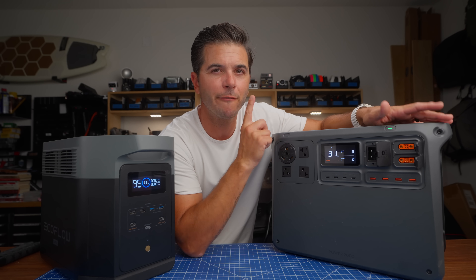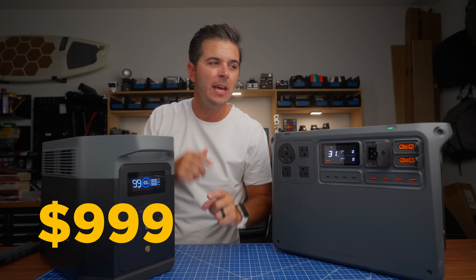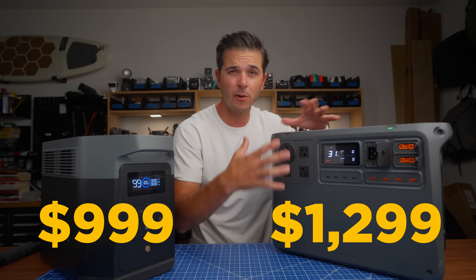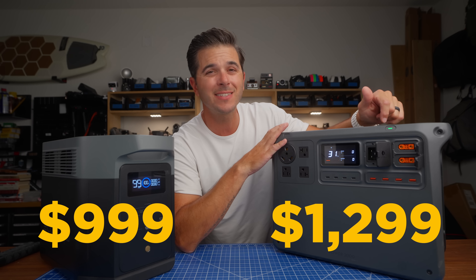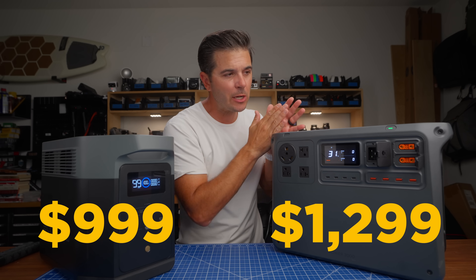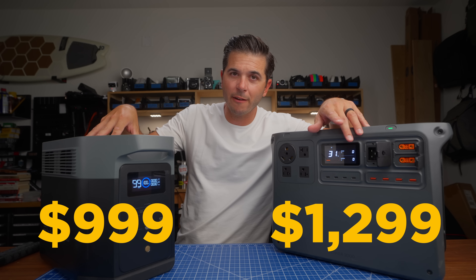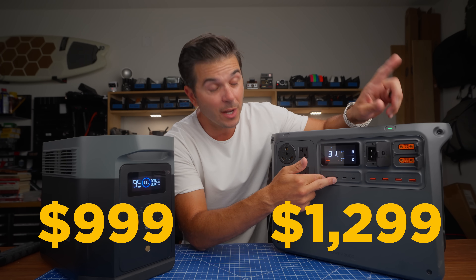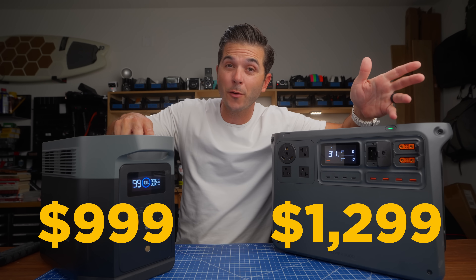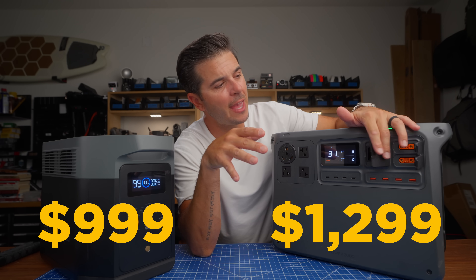Having everything on one side and being able to open one panel and plug or unplug everything from one spot was definitely a big sell point. Price-wise, the EcoFlow is on sale down to around $999 right now, and the DJI is sitting at $1,299 — so there's a $300 swing. But for me: everything's on one side, the DJI has a 3,000-watt inverter instead of 2,400 watts, and it has 140-watt and 65-watt USB-C ports — four USB-C ports versus only two 100-watt ports on the EcoFlow.